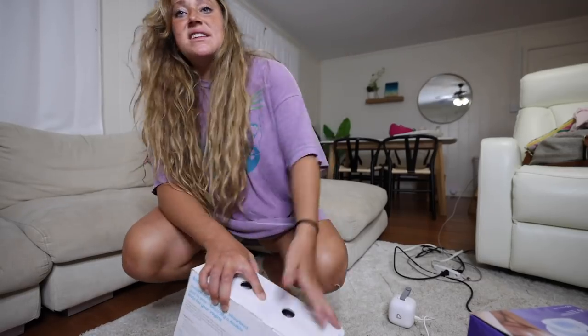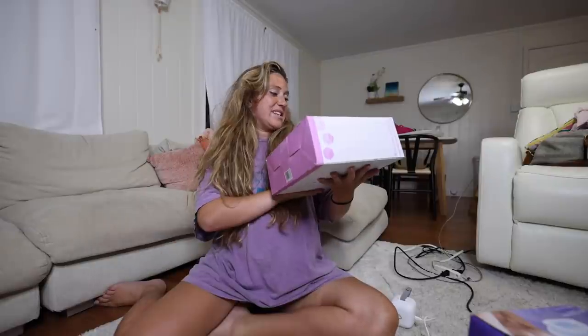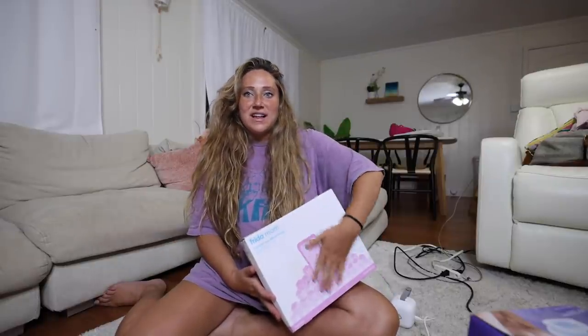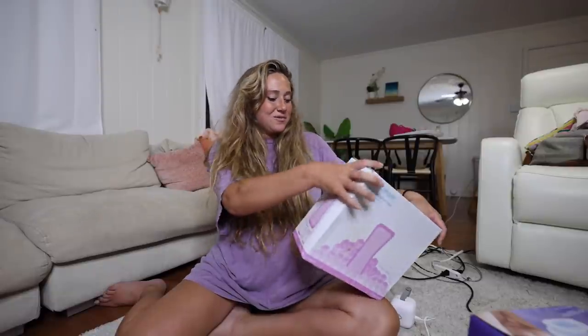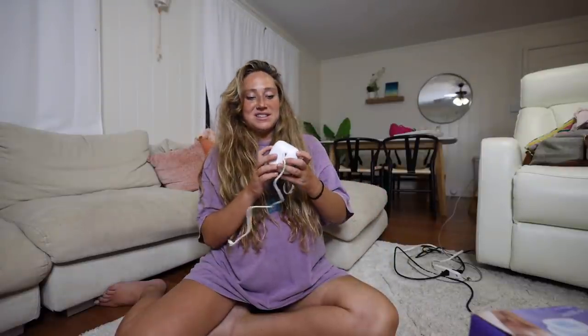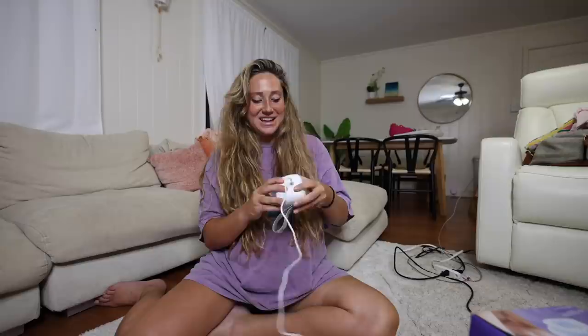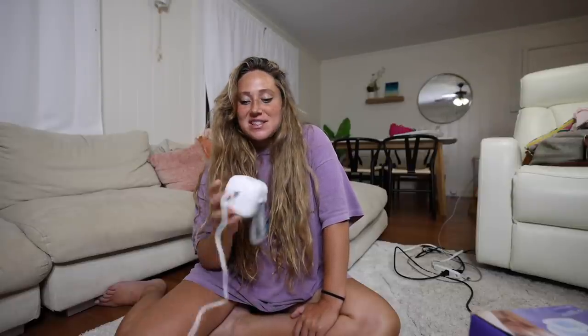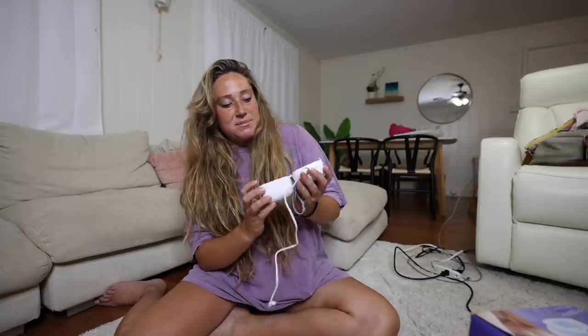I also got gifted this at my baby shower — it's instant ice pack maxi pads. They're ice packs that you stick in your underwear like a pad and it does what it says — a cooling ice pack. I'm really excited to try those. I also bought this little gadget from Target that is a binky sterilizer, which will come in very handy because binkies fall a lot and get gross. You just stick in the binky and it sterilizes it.